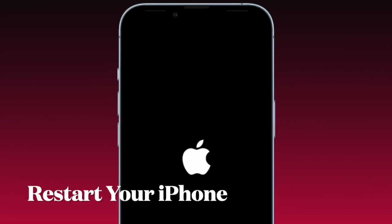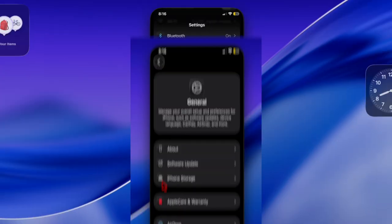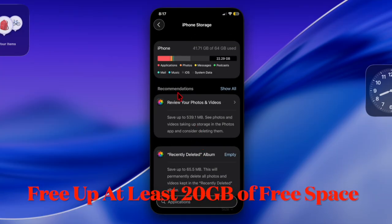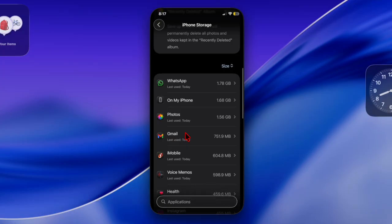First up, you have to restart your iPhone. Once your iPhone has rebooted, go to the Settings app and then choose General. After that, select iPhone Storage and then clean up the clutter to recover at least 20 GB of free storage. Then you have to find the iOS 26 update and delete it as well.